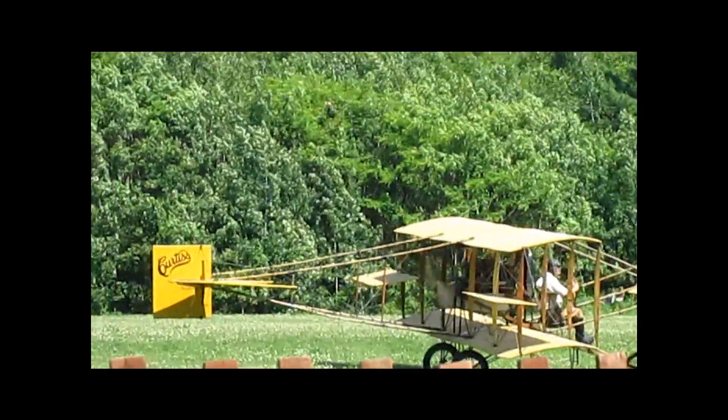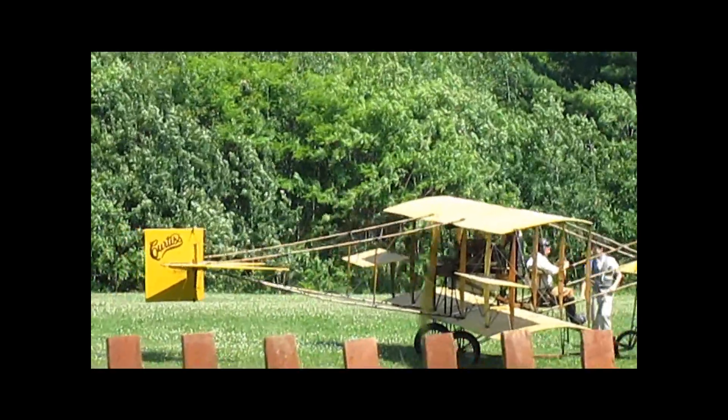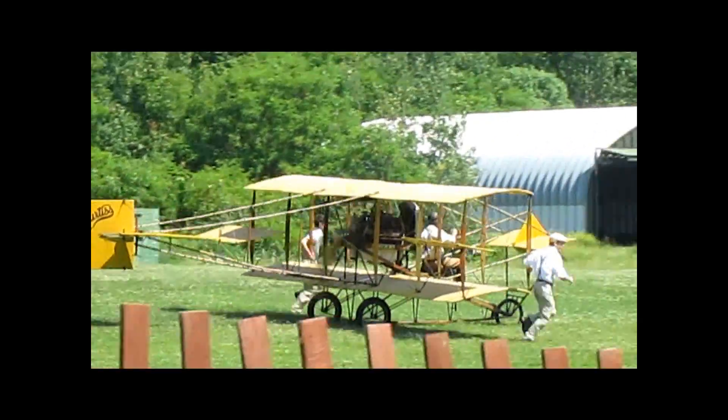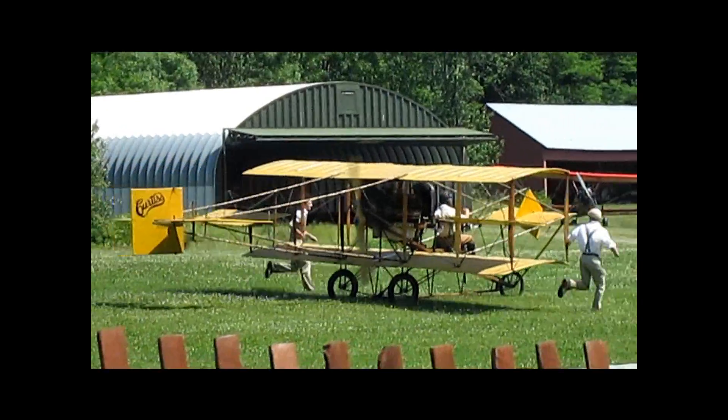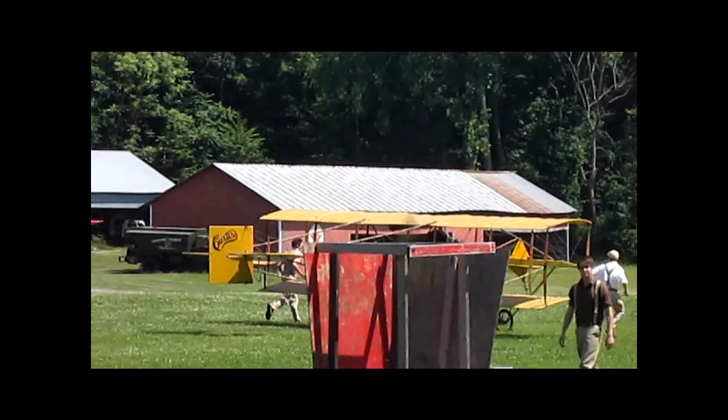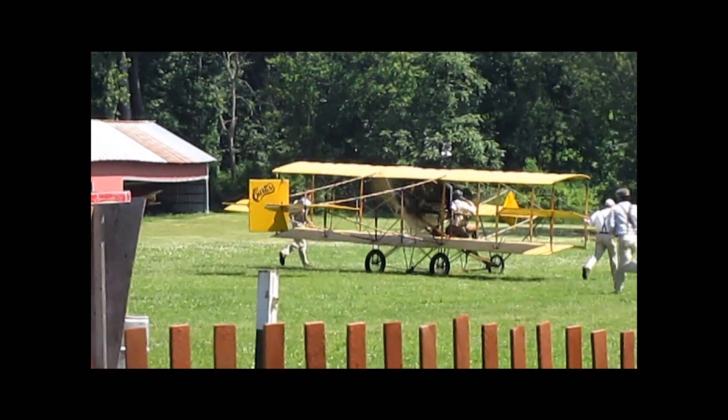This airplane was also the first type to fly off the deck of a ship, and later it was set up for a landing on one. On the main landing, he had a tailhook attached to him, and he did it just like they do today — he had ropes across the deck held down by sandbags.